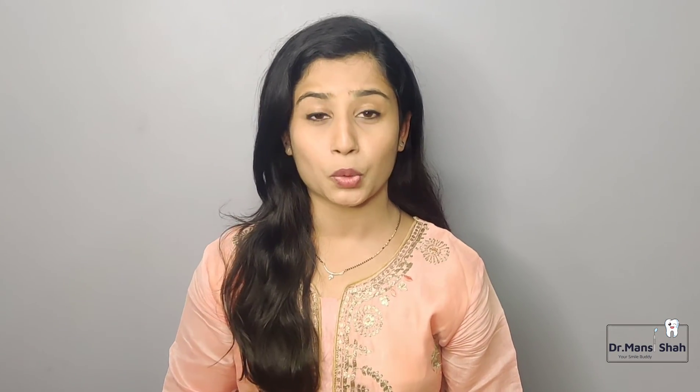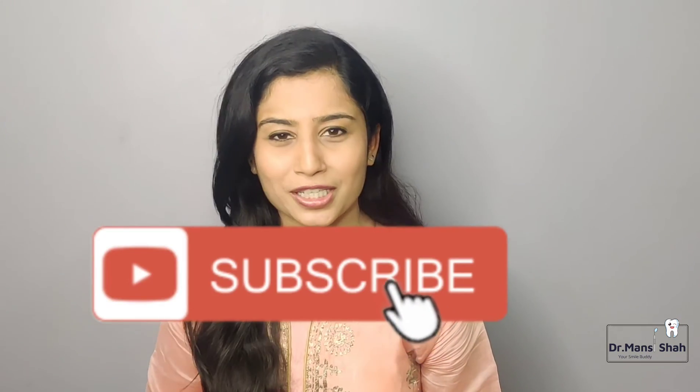I have answered all the questions related to the surgery. If you still have any questions, please mention them in the comment section below and I will answer them. Do like, comment, share, and subscribe to this channel, Dr. Mansi Shah. Share this video with friends who are undergoing periodontal conditions or have loose teeth — this surgery can help them. Friends, if you share this video, you can save someone's teeth, and if you save someone's teeth, you can save someone's life. Keep smiling and stay healthy. Thank you.